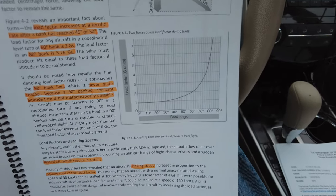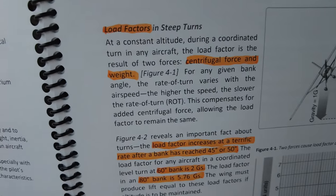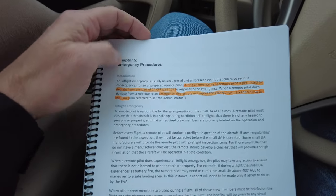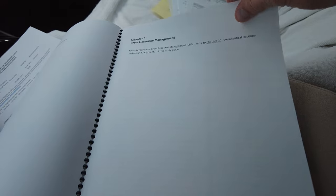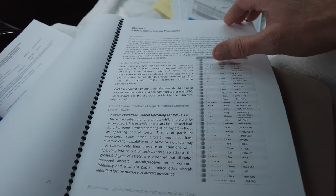There was one math question and it's the only one I used a calculator for — they give you the chart on the side. There was a question on load factor in steep turns and emergency procedures. There was also a question on when can you deviate from Part 107. I had 12 questions bookmarked — I'm trying to recall this while it's fresh.